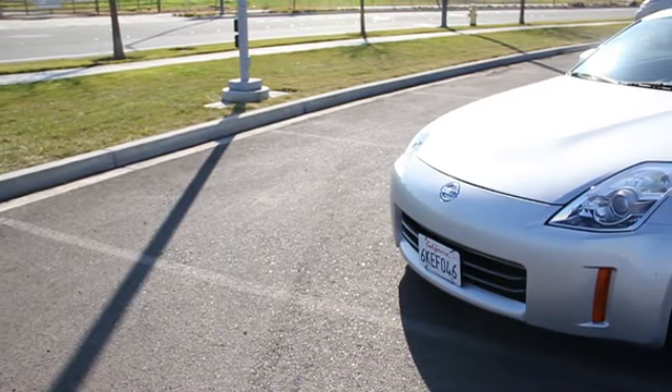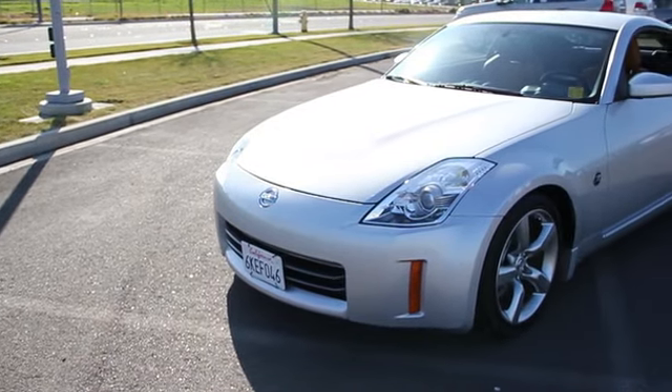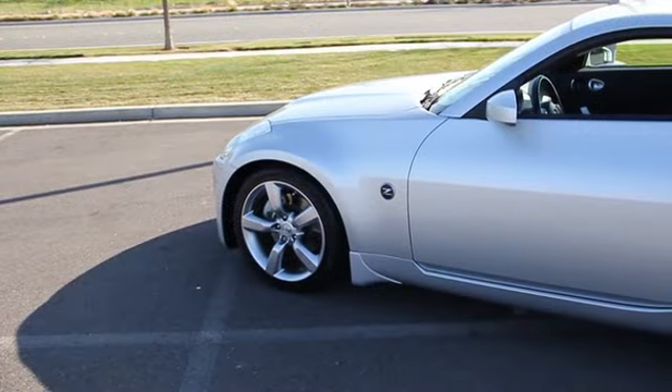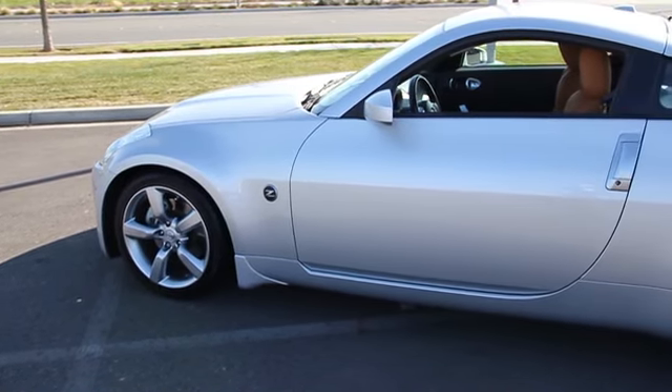This vehicle has less than 50,000 miles. Here are some of this vehicle's great options: XM satellite radio, power passenger seat, traction control, dual airbag, air conditioning, power steering, alloy wheels, four-wheel disc brakes, CD player.